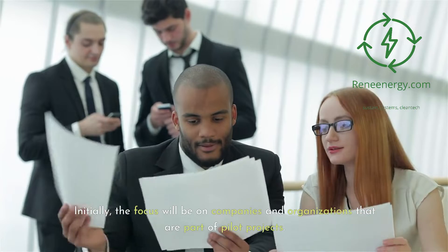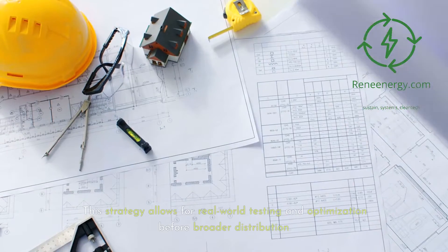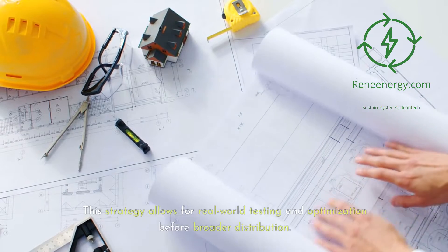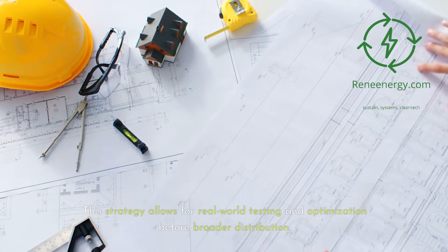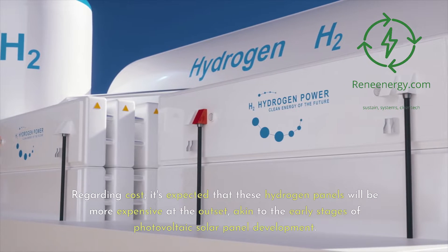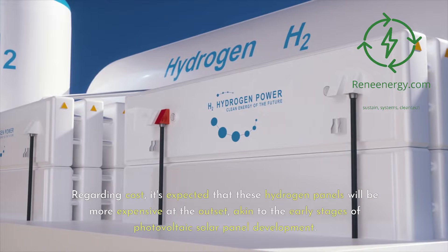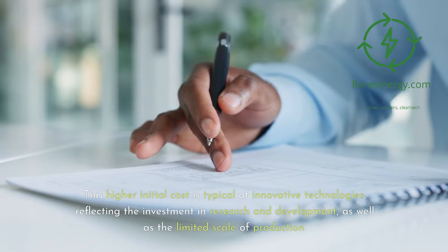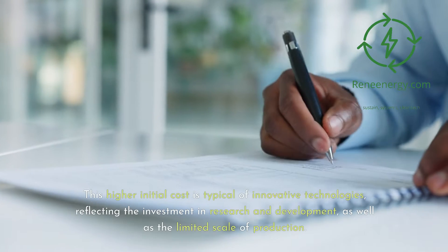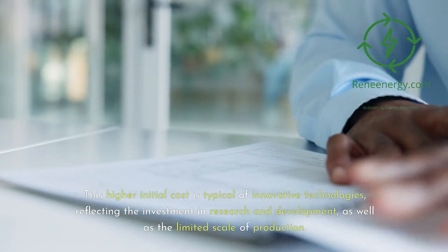Initially, the focus will be on companies and organizations that are part of pilot projects. This strategy allows for real-world testing and optimization before broader distribution. Regarding cost, it's expected that these hydrogen panels will be more expensive at the outset, akin to the early stages of photovoltaic solar panel development. This higher initial cost reflects the investment in research and development as well as the limited scale of production.